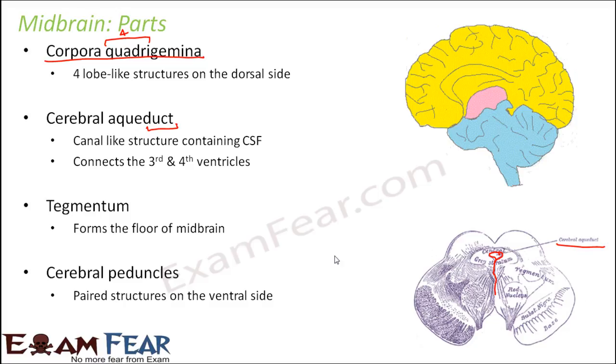To understand the structure of the midbrain in simple form: it has four lobe-like structures on the back side — the corpora quadrigemina. It has a central cerebral aqueduct, which is a channel-like structure carrying cerebrospinal fluid. The floor of this is the tegmentum. And it has cerebral peduncles, which are paired structures present on the ventral side. That is how the structure of the midbrain is.